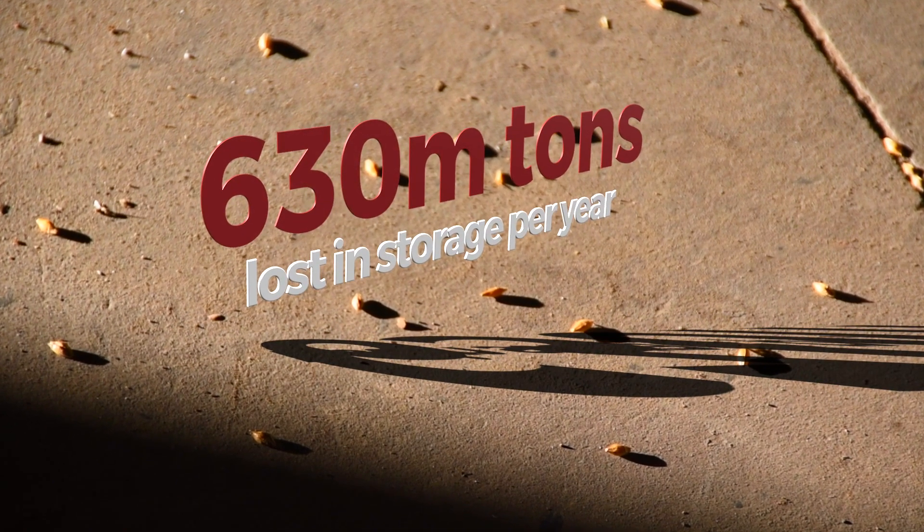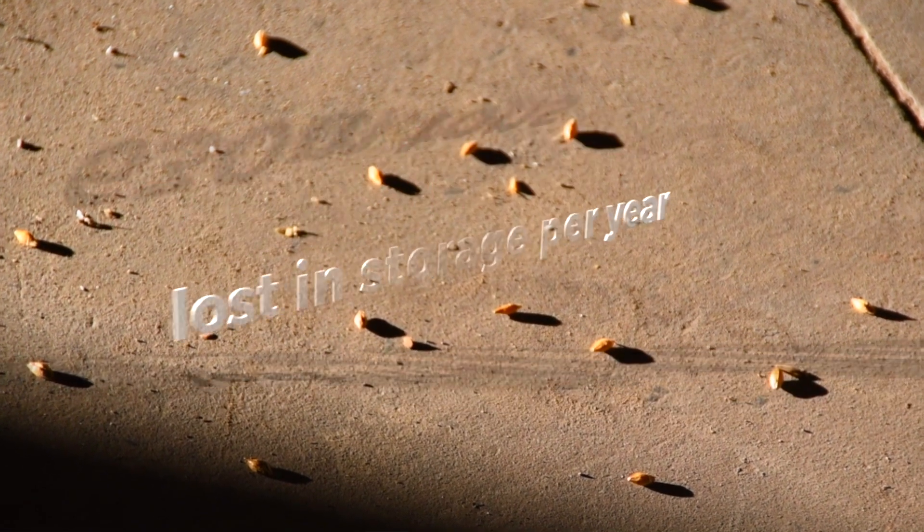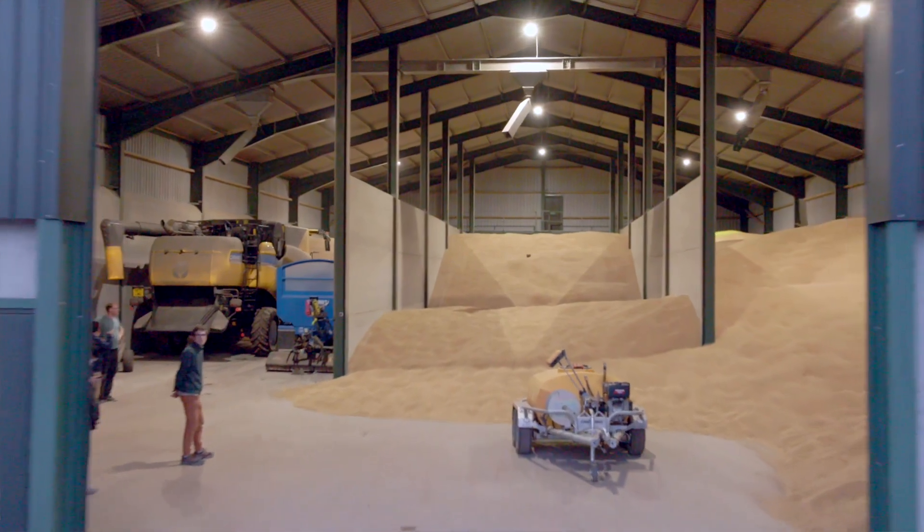The price of food, the price of grain — we cannot afford wastage anymore. About 630 million tonnes of grain are lost every year during the storage phase alone, which is quite a significant portion of the global grain production.